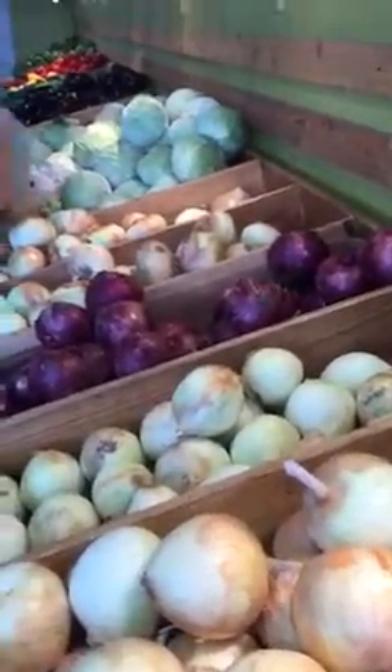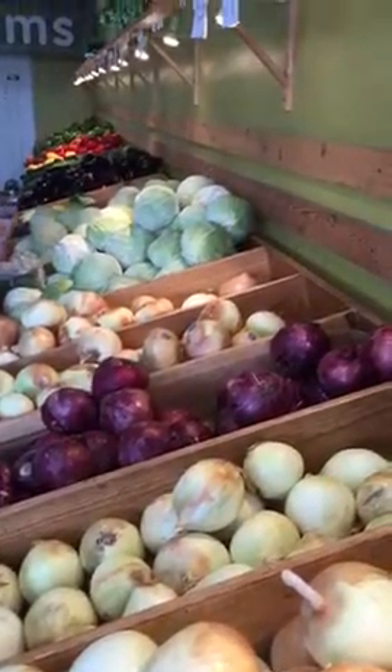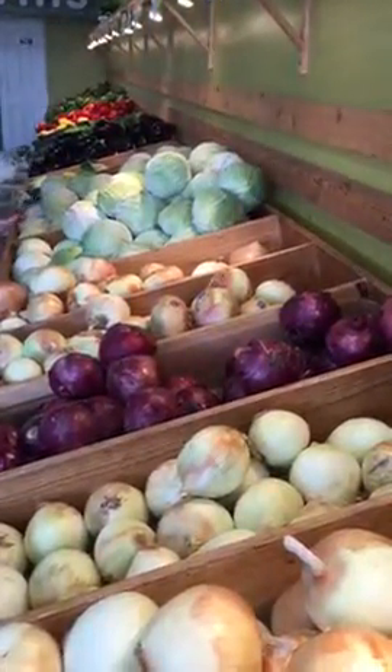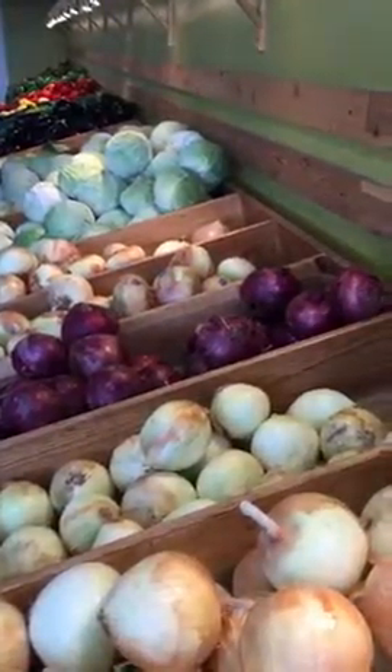Here we are, my dear friends, at the Osprey Produce Shop in North Port, Florida. They have the place brightly lit and beautifully exhibiting the produce.